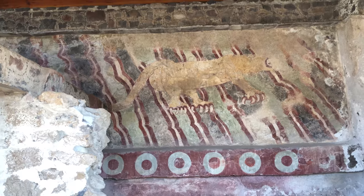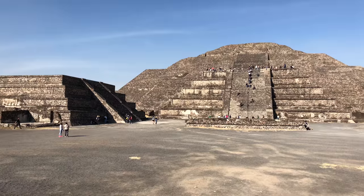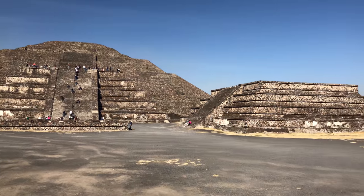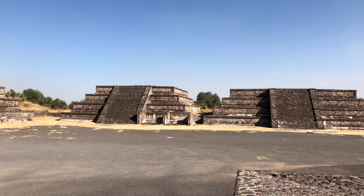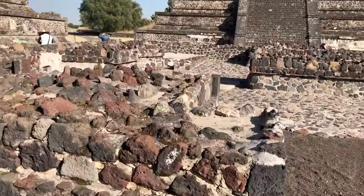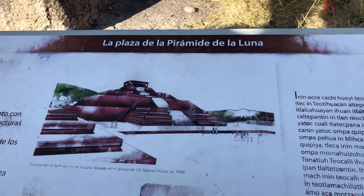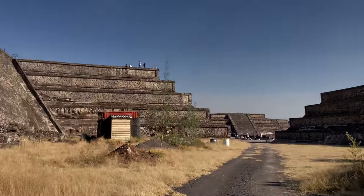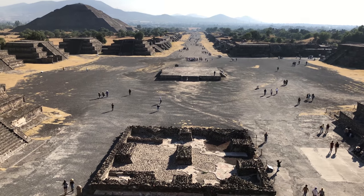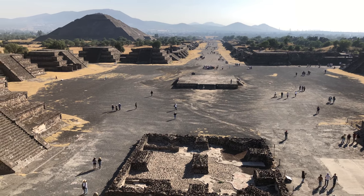Supposed to be a puma. Pyramid of the Moon and its surrounding sub-pyramids. Here's the view from the top of the Pyramid of the Moon. You can see the Avenue of the Dead going straight ahead, and the Pyramid del Sol in the upper left.